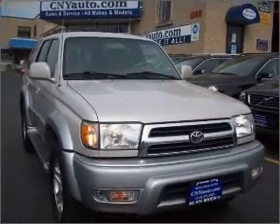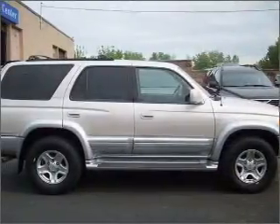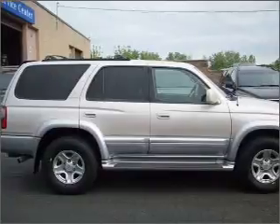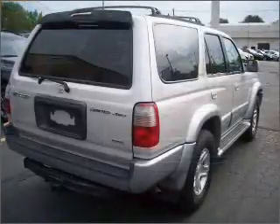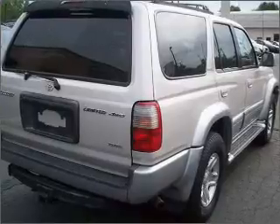Venture out with the whole family in this 2000 Toyota 4Runner Limited that we have at Allen Buyer Volvo. This 4Runner is spacious enough for up to 5, equipped with keyless entry, AM/FM stereo, CD player and more.